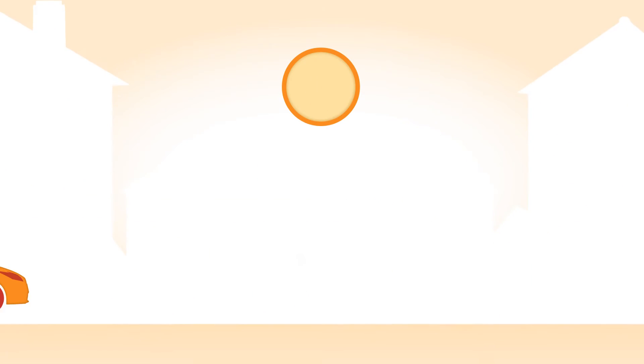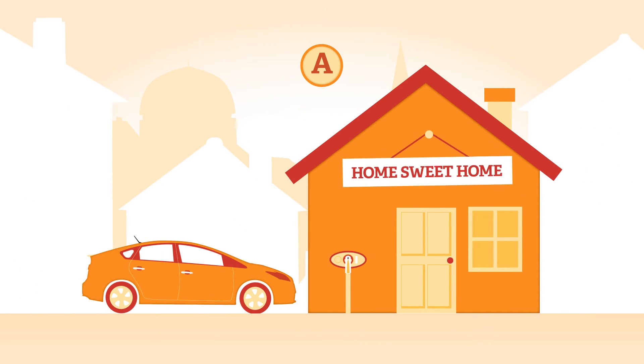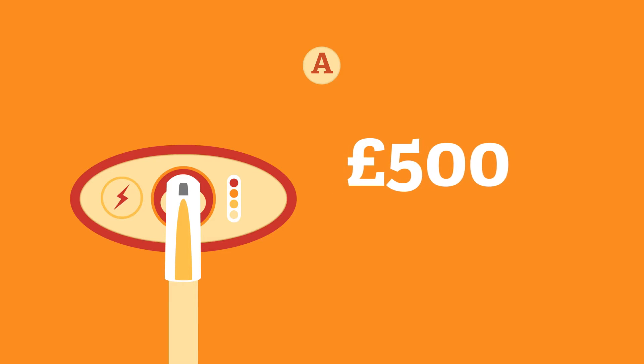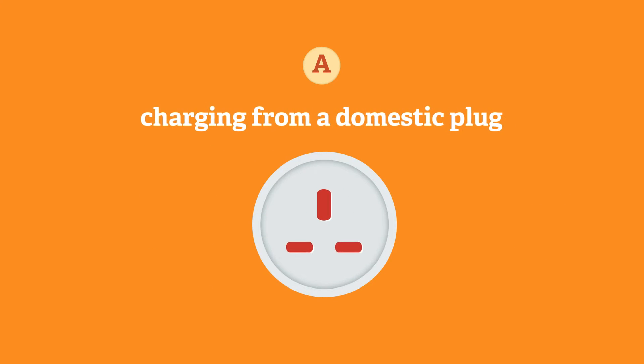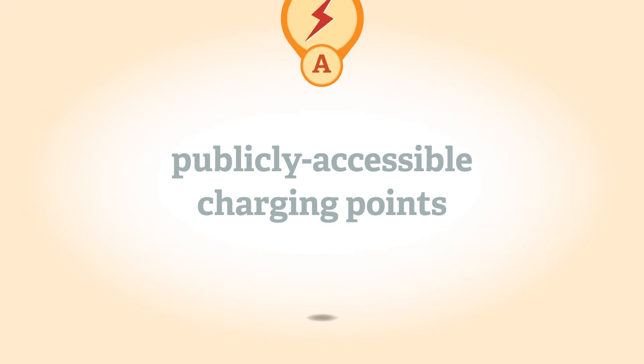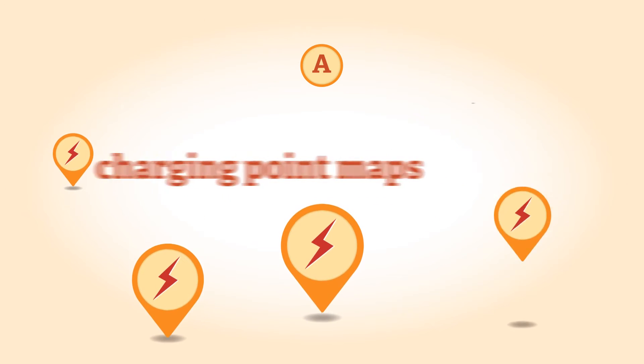Electric vehicles need to be recharged from the electricity grid. It's recommended that a dedicated charging point is fitted to ensure that charging is safe. Costs of charging points vary but are typically from £500 to £1,000. If you're considering charging from a domestic plug socket, ensure that your wiring is checked by a qualified electrician. A national network of publicly accessible charging points is being developed — see the government's Plugged In Places scheme, which includes charging point maps.